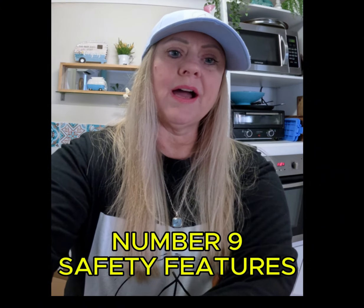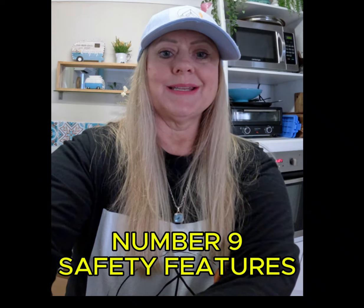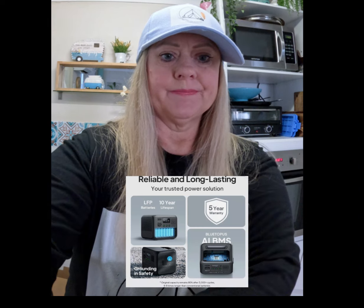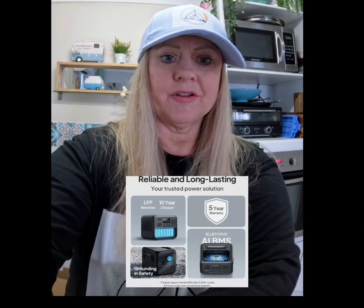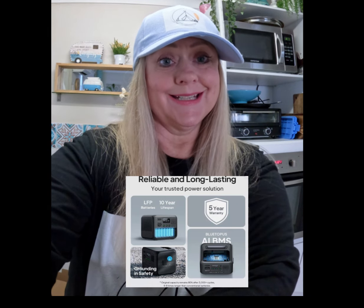Number nine is safety features. Make sure the power station has built-in safety features like overcharge protection, short circuit protection, and temperature control. This unit covers all of those things.